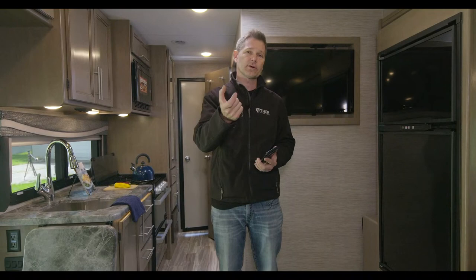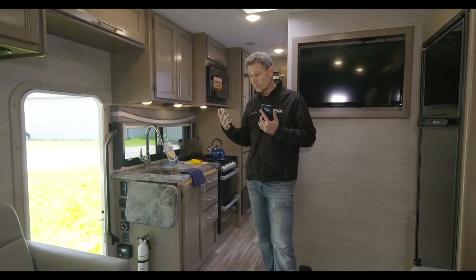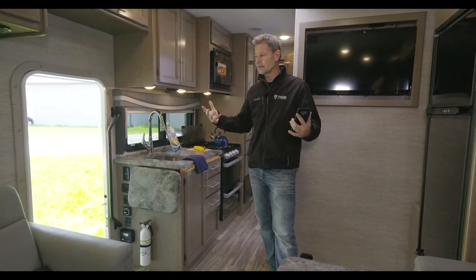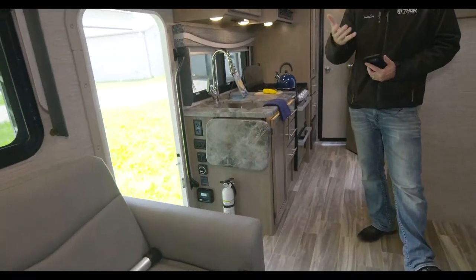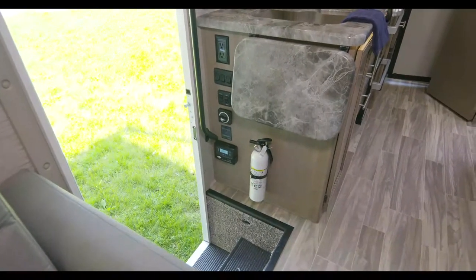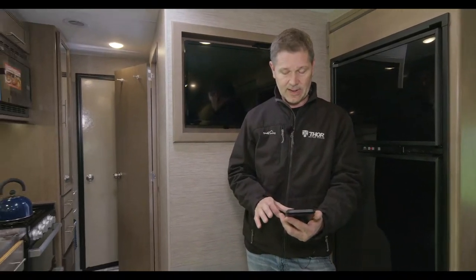Hit the notification bell so your favorite Thor Motor Coach product video comes right to you when it releases. We get about two motorhome shoots a day, and we always take a couple of minutes to give you a quick live look — it breaks up the day and I enjoy interacting with you. Hit like and subscribe on YouTube and Facebook, and if you're watching on Facebook or Periscope, pop over to YouTube and subscribe so you get all the notifications.